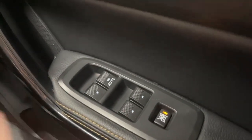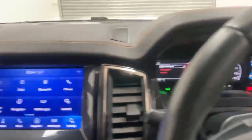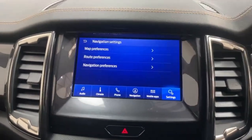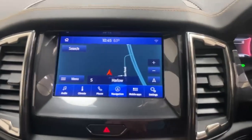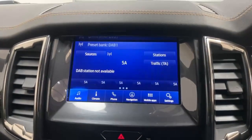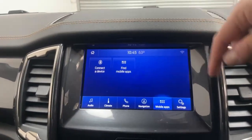On the armrest you have the controls for the power windows, the central locking unit, and child lock. The infotainment is a Ford SYNC 4 fitted with its own navigation system. It also features DAB radio with RDS fallback, and Android Auto and Apple CarPlay through USB cable.